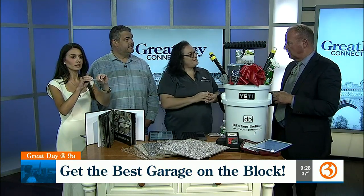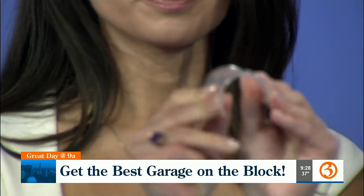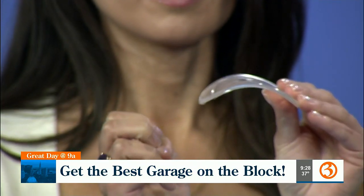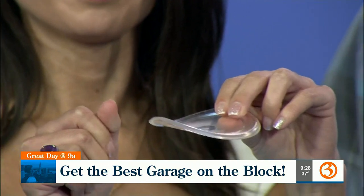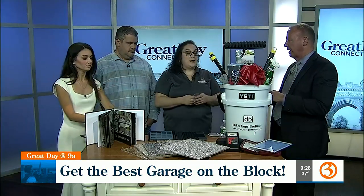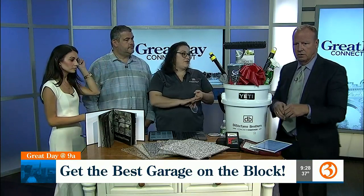Then you get to pick the colors, and that application takes place. And this is guaranteed for 15 years? Yes, a 15-year warranty — 15 years against peeling, chipping, and delamination of the product.